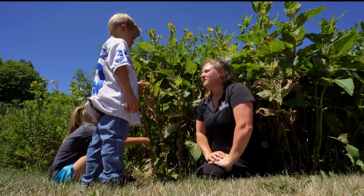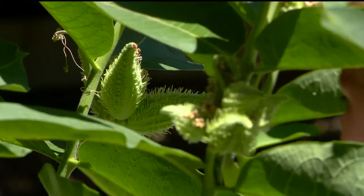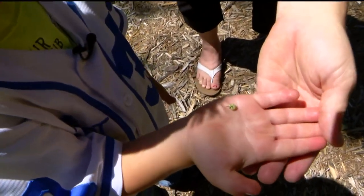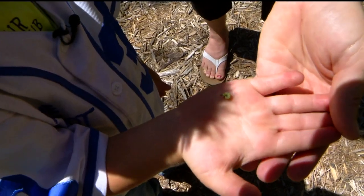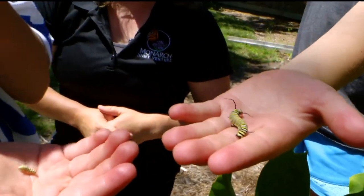Do you see a lot of monarchs at our house? Wendy Caldwell tries not to miss these little lessons with her kids, because searching for monarchs in all their stages helps them understand how vulnerable these insects are and how critical their habitat is to their survival.